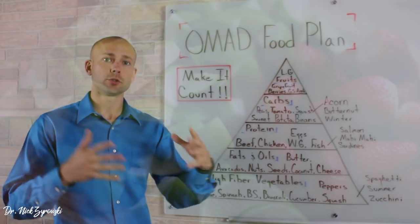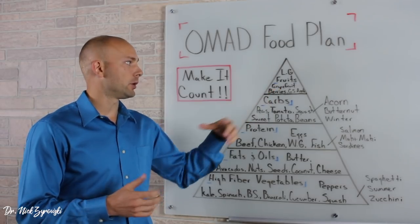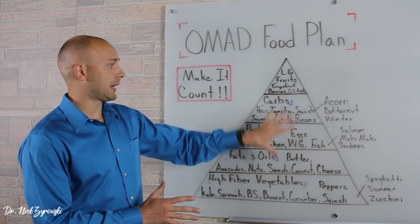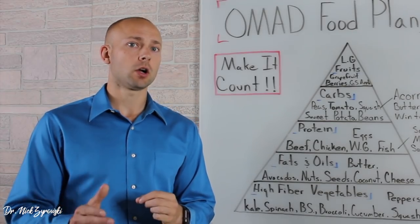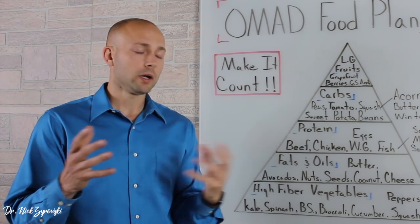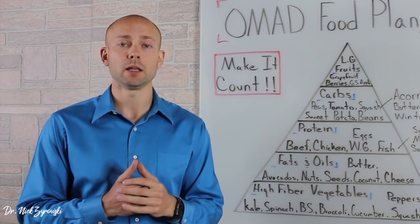We also have Granny Smith apples, which are also low glycemic, and grapefruit. When we look at these fruits and all these different categories, they spill way beyond what I wrote here — I'm just trying to get you started. Now let's go ahead and talk about some different meal plans — as in what does this all look like? What are some good options, some good diverse meals that I would eat?